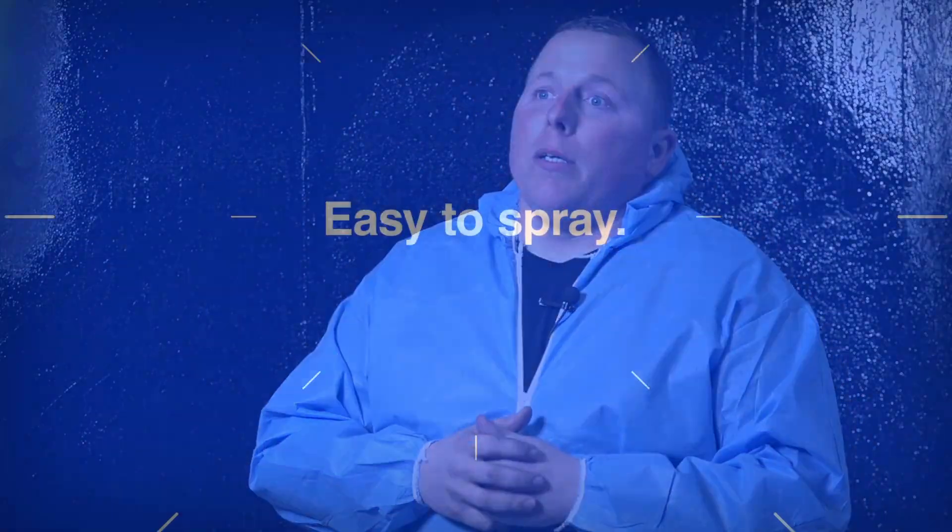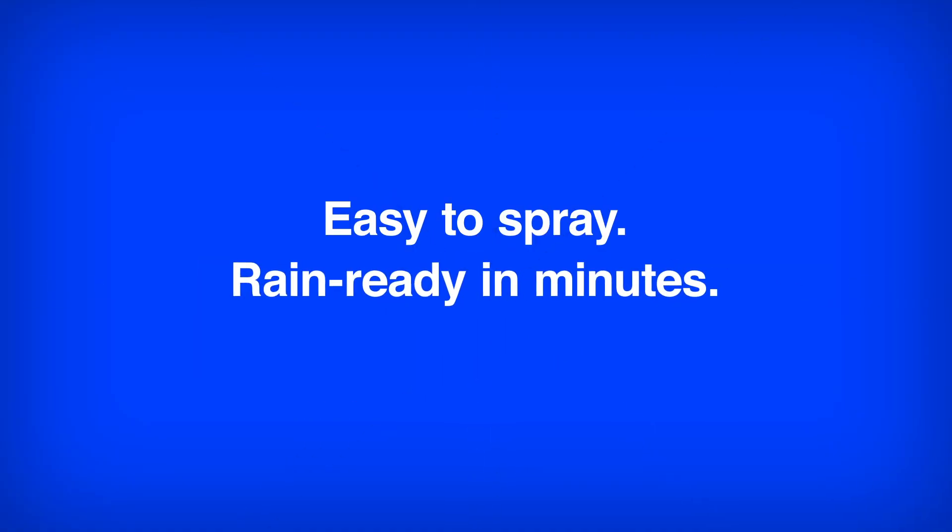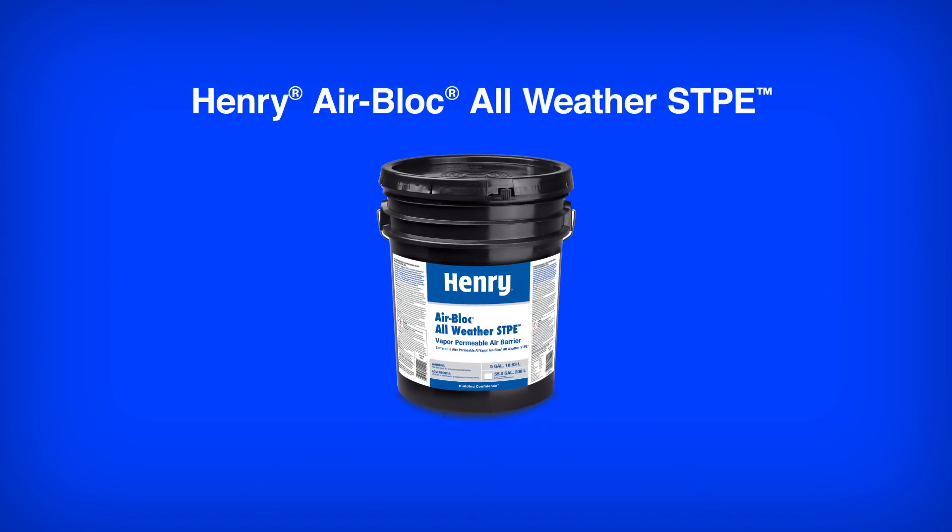As long as it's not pouring down raining on us, we're good to go. Easy to spray and rain ready in minutes. Stay on schedule with Henry AirBlock AllWeather STPE.